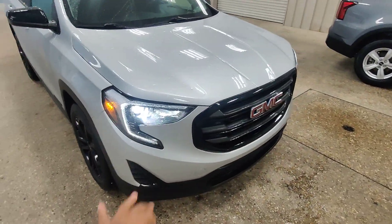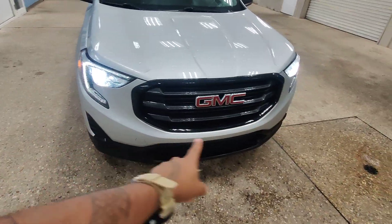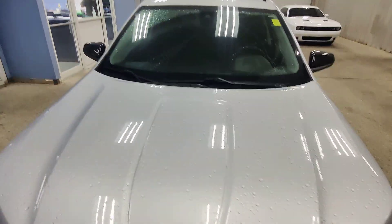Moving to the front here, you have the halogen bulbs accompanied with LEDs and then your side lights. No fog lights down below, but here as we get to the hood you can see no scratches, no dents, no bruises, no rock chips in the windshield, no stars whatsoever.